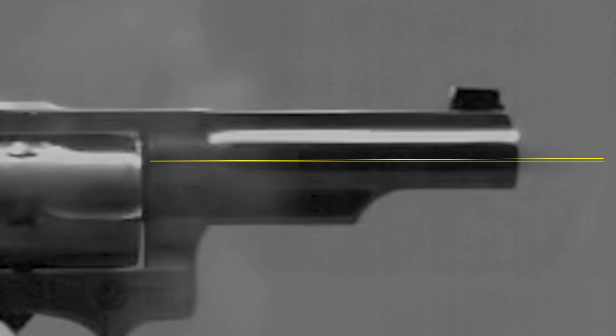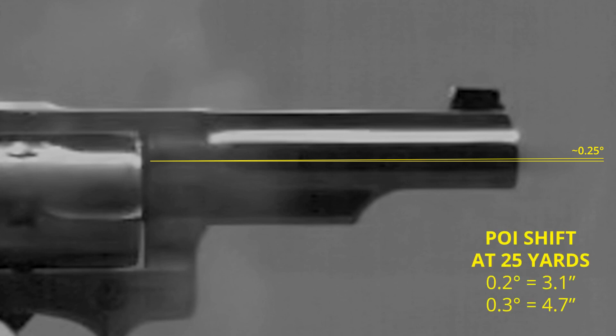I tried half a dozen different methods for measuring the change in the barrel's angle. I wasn't really satisfied with any of them. We would need a high-speed camera capable of higher resolution and frame rate in order to measure that accurately, and that's not in the budget right now. But my best estimate is that the barrel moves roughly 0.2 to 0.3 degrees before the bullet exits. That doesn't sound like much, but at 25 yards that translates to a point of impact that's between 3.1 and 4.7 inches higher than if the muzzle had remained in place. So let's say you locked the gun in some kind of mechanical rest so that it could not move and you zeroed the sights to be dead on at 25 yards. If you then took the gun out of the rest and shot it with your hands, you would be hitting 3 to 5 inches high at 25 yards.